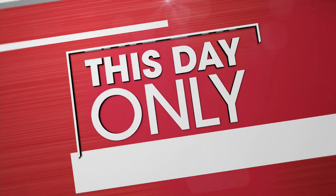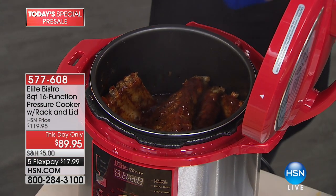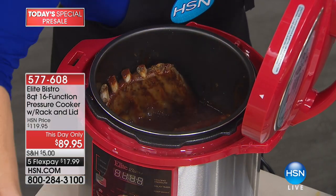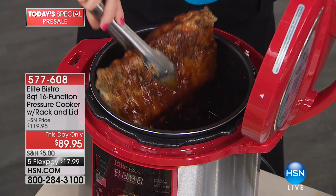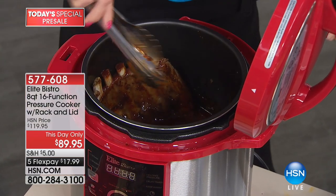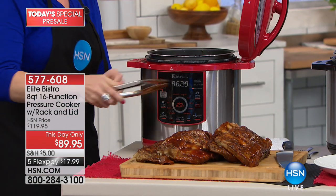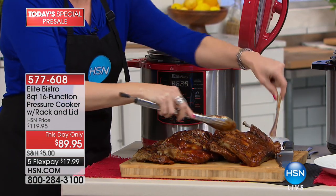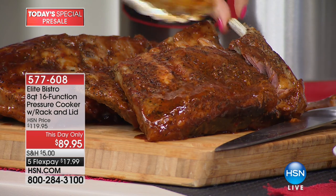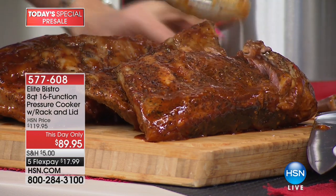Now we're switching our attention to another really healthy way to cook, and it's the most affordable way too. This is our this-day-only. I love the idea of eating healthy when it includes ribs! We're talking about our number one best-selling pressure cooker brand at HSN — the Elite brand. This is the big eight-quart, finally back in stock since last May. Item number 577-608. We're saving you $30 tonight, and it's on five flex pay.